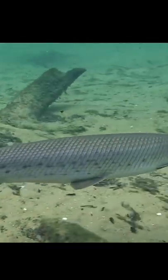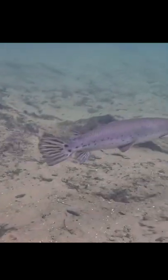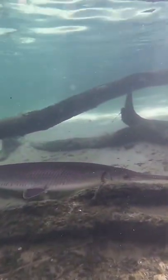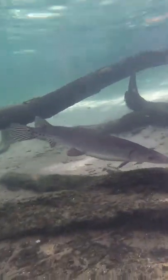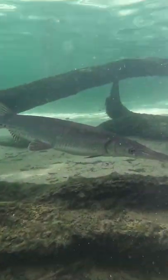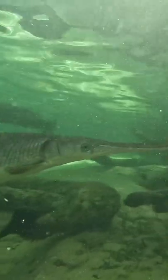Gar actually go all the way back to the Jurassic period, about 150 million years, and they remain pretty much exactly the same. These guys were hunted by dinosaurs — all the fish I'm going to be talking about today pretty much were. Gar are definitely one of my favorite groups of fish just because of all this history with them.